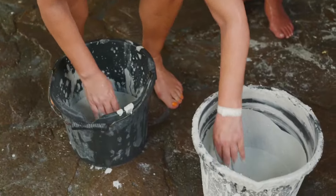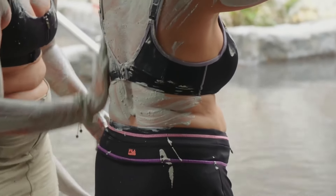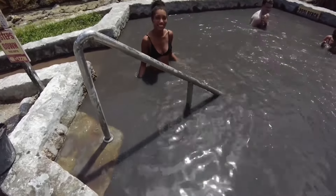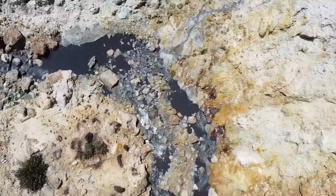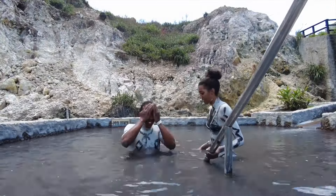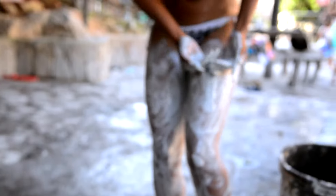Moreover, the mud is believed to have a mysterious healing power that soothes travel-weary muscles and refreshes the body. Legend also says that a dip in the mud pool can make you 10 years younger, so feel free to hop in and let the mud do its magic. You can rinse yourself in the hot spring nearby after your bath, but make sure to apply the volcanic mud all over your body.